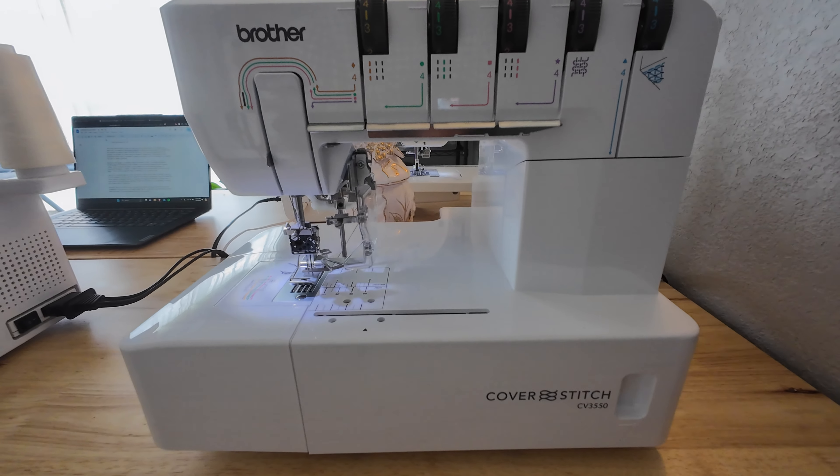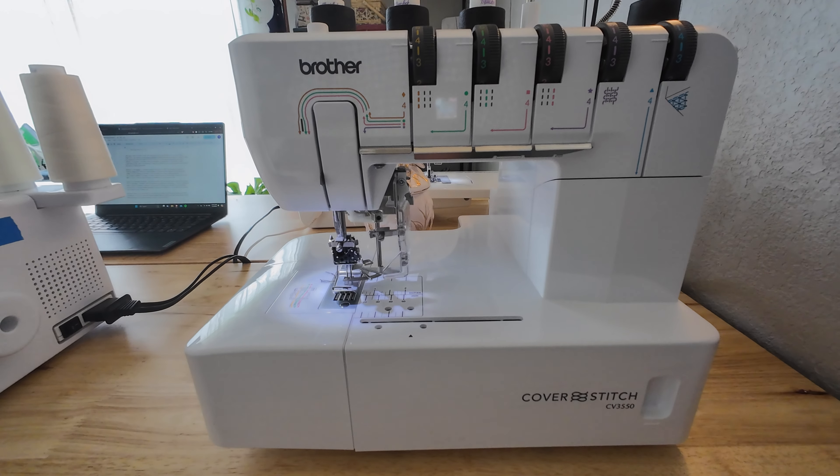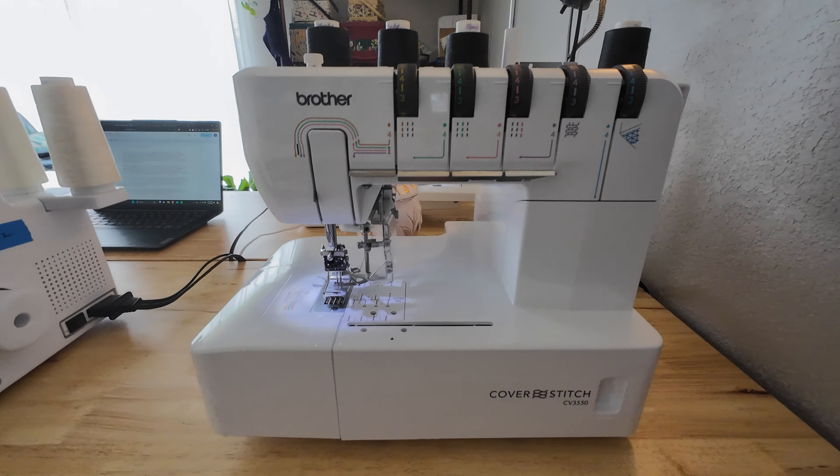Last is my cover stitch machine — this is the Brother CV3550 double-sided cover stitch. Although it's not necessary, I do primarily use this machine for hemming knit garments. I like the professional look that it gives my projects. However, you could opt for a twin needle if you wanted to achieve a similar look.